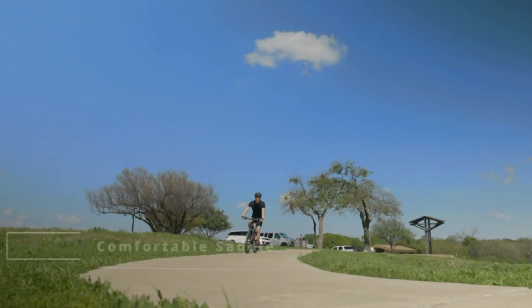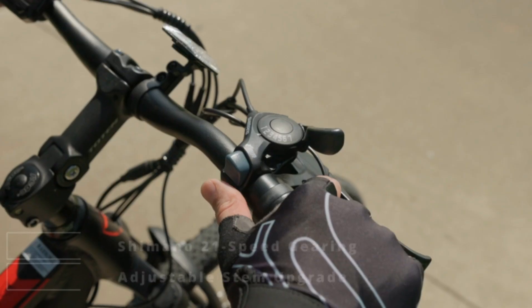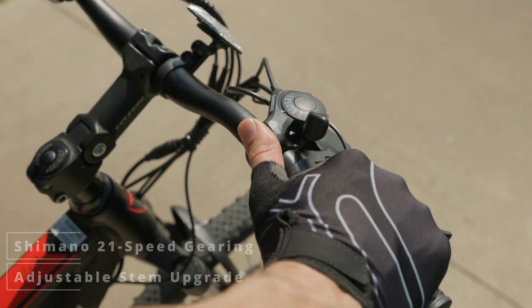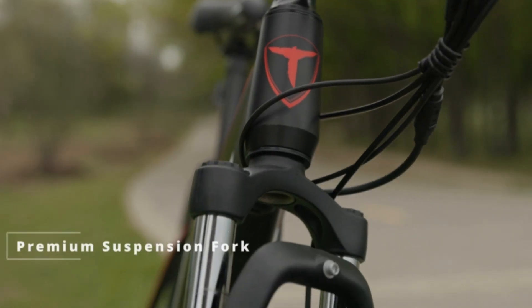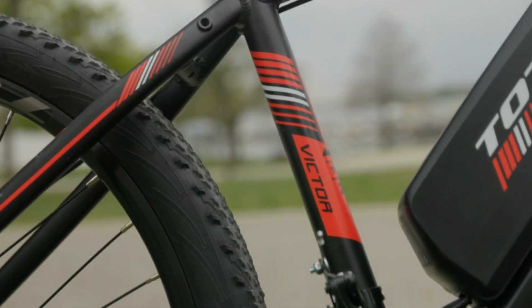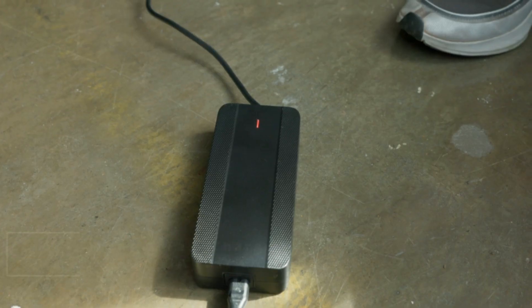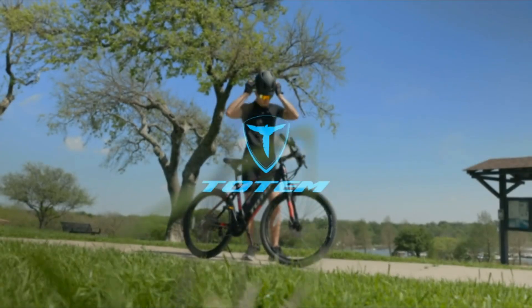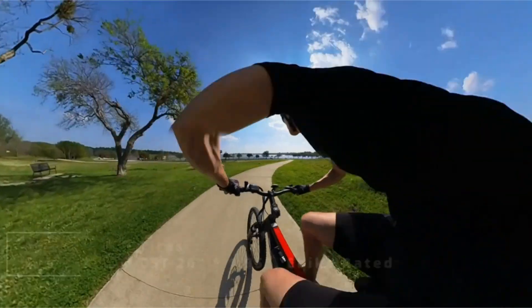Riders can fine-tune their experience with the 21-speed gears, providing optimal control and customization to suit individual riding preferences. Whether you prefer a leisurely cruise or a challenging uphill climb, this bike caters to your unique needs. The upgraded adjustable stem adds to the comfort and versatility, allowing riders to easily adjust the handlebars to their desired height and angle for a personalized and ergonomic fit.